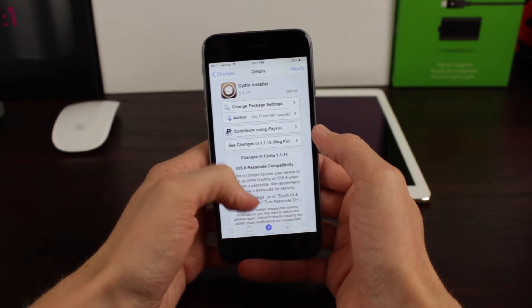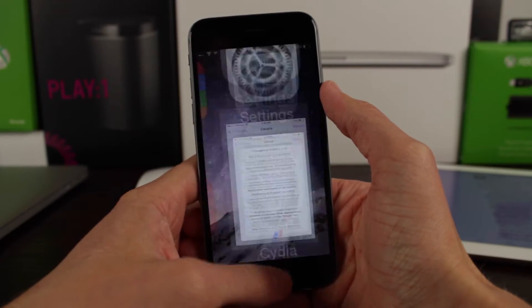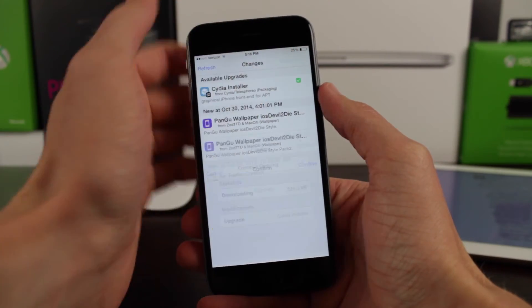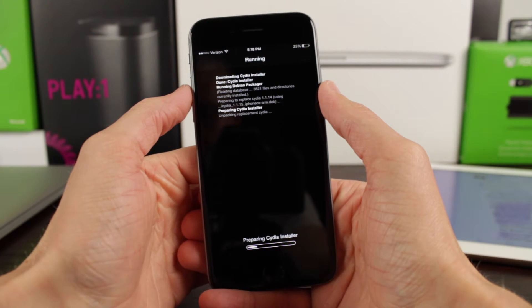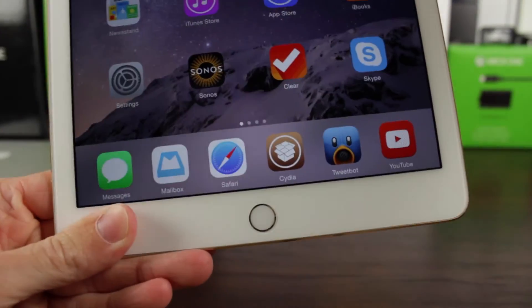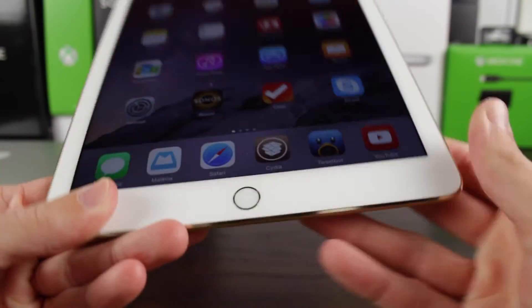Jumping into the changes, the number one thing I wanted to see in the next update to Pangu, the Untether, or Cydia was a fix for the passcode — and that is exactly what we got. You can now enable a passcode and not worry about a reboot loop or anything like that. Touch ID works great. I even rebooted my device with both passcode and Touch ID enabled and experienced no issues whatsoever. I'm very glad to see that fixed in the latest version of Cydia.